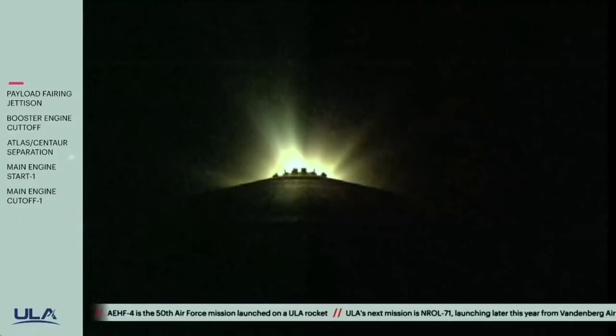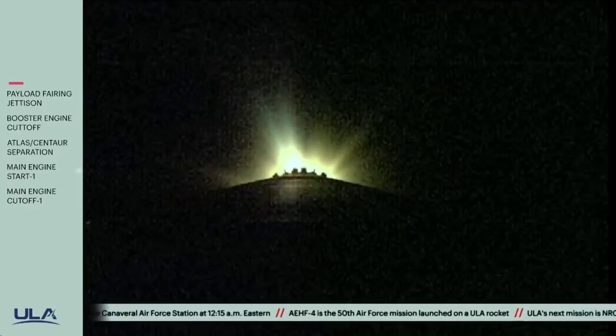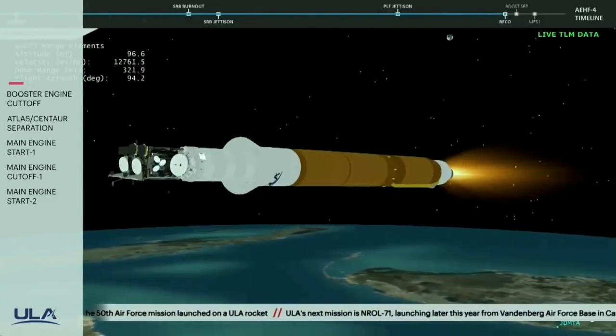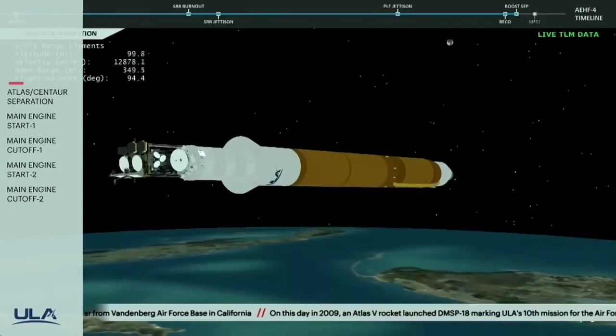Now passing four minutes into flight. We have Centaur boost phase chill down. Approximately 20 seconds remaining to BECO. Pump speeds and injector pressures on the RD-180 continue to look good. 10 seconds remaining to BECO. And we have BECO, booster engine cutoff. Standing by for stage separation. And we have good indication of stage separation.